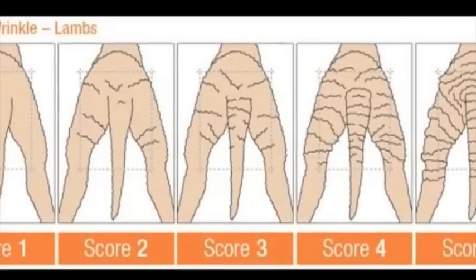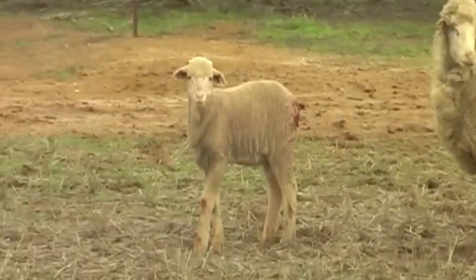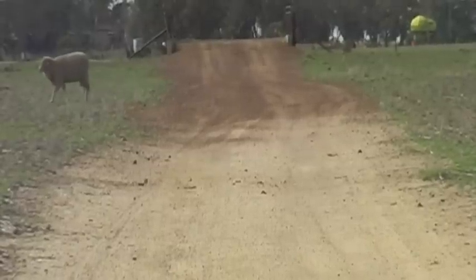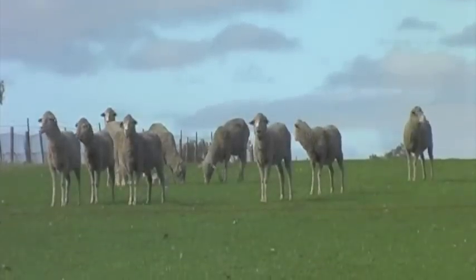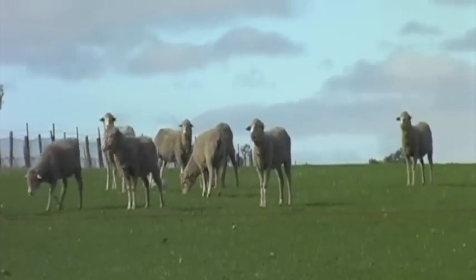Over the last five years, recognising that mulesing is not a viable long-term option, some farmers have gone down the track of breeding out the wrinkliness in their sheep. By having a plainer-bodied sheep and developing different fly management techniques in spring, they've managed to eliminate the need for mulesing. This breeding procedure involves sourcing a particular breed of ram with plain bodies and less body wrinkle to pass on this trait to the next generation. By genetically selecting plain-bodied or wrinkle-free merinos, this has proven to be the only effective method to discontinue mulesing.